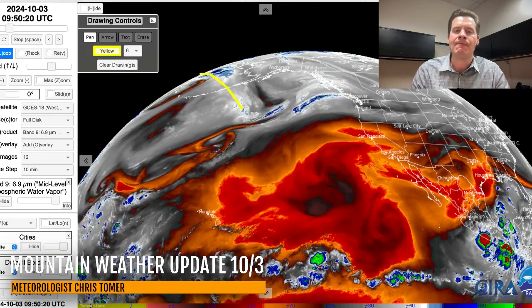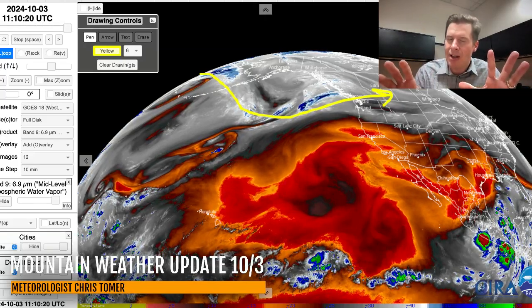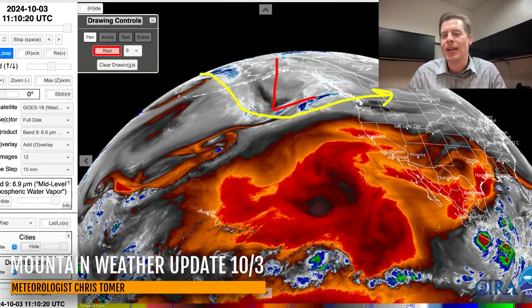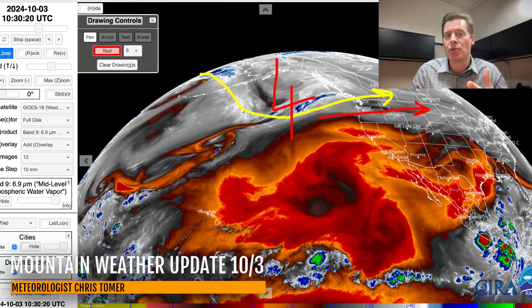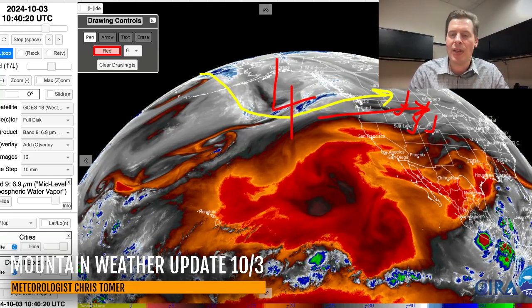I'll mark the storm track, and it's kind of like this — still favoring BC, Canada, and the Pacific Northwest. But I want you to see the dip in the jet; that is the trough of low pressure — we'll call this our windy low. This windy trough is going to be moving across the northern tier between 10-4 and 10-5, specifically the afternoon of 10-4 through probably midday 10-5. That's when we're going to see most of the strong wind across Montana, Idaho, Wyoming, northern Utah, and parts of Colorado.